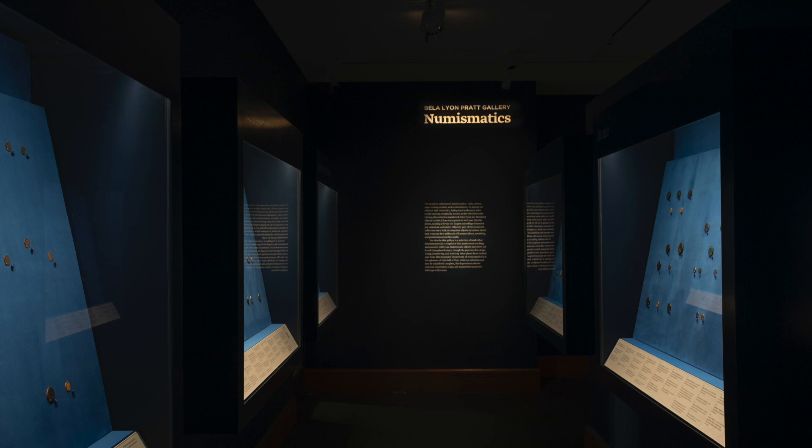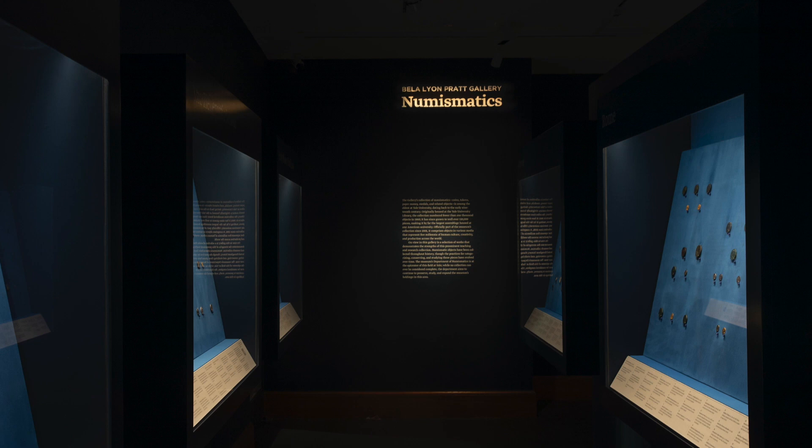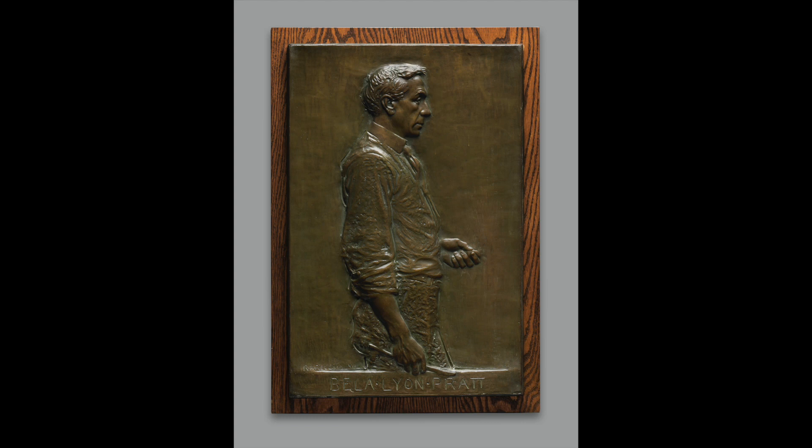This past May, the Yale University Art Gallery opened a new Beeler-Lyon Pratt Gallery of Numismatics, located on the first floor at the end of the Ancient Sculpture Hall, across from the central elevator. The space, named in honor of renowned Yale-educated sculptor, coin designer, and mentee of Augustus St. Gaudens, displays the depth and breadth of a permanent collection.